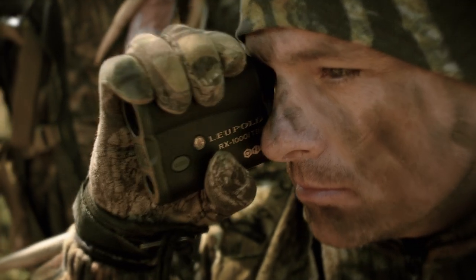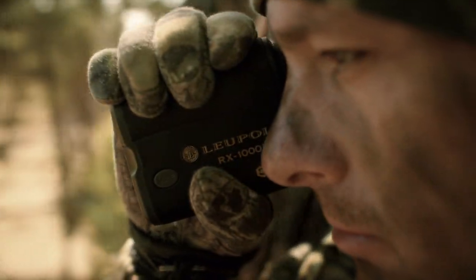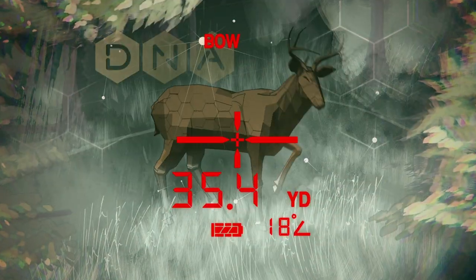Ever wonder what goes on inside the world's fastest, most accurate rangefinder? The target is acquired in the viewfinder, centered within the illuminated reticle. Upon soft-touch push-button activation, an invisible wavelength of light is emitted through the laser aperture to the target subject.